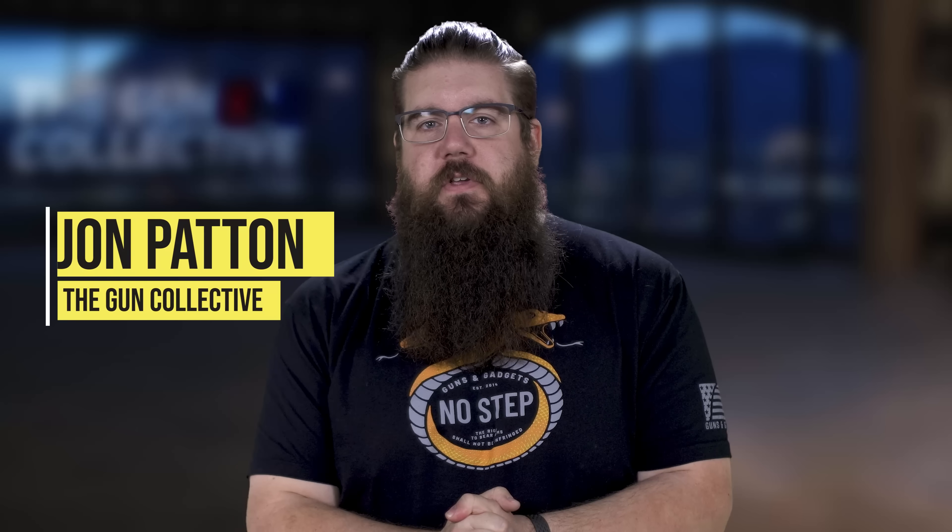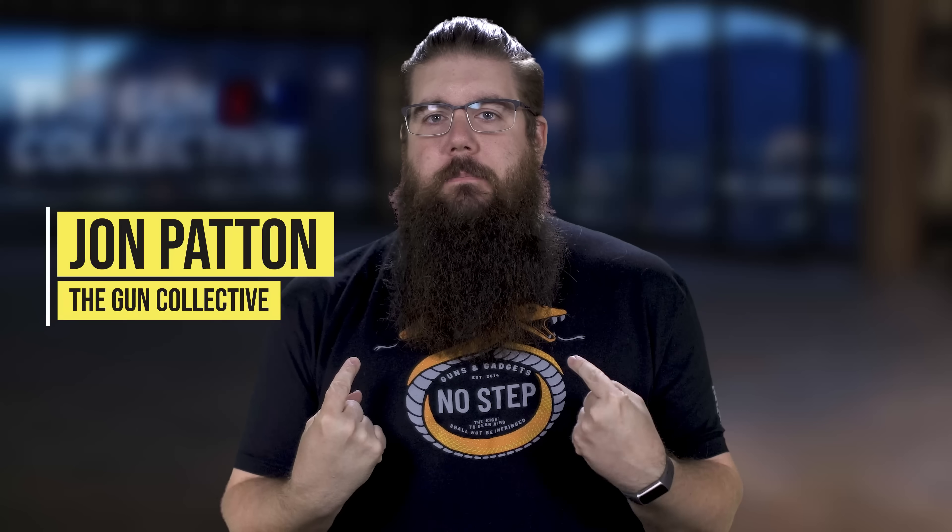Welcome back to another episode of the Gun Collective News, the only gun news show that covers things that you actually care about. My name is Jon Patton — hi, welcome, here I am again, this week, every week.